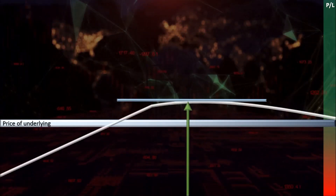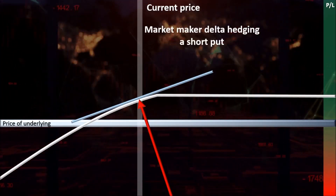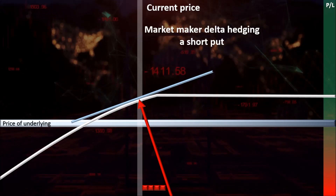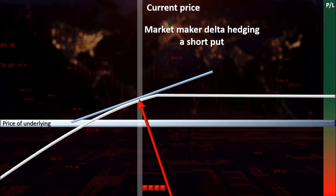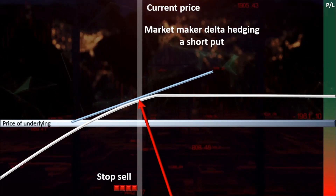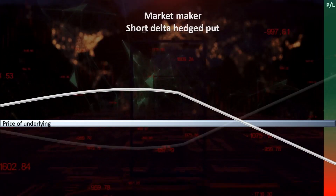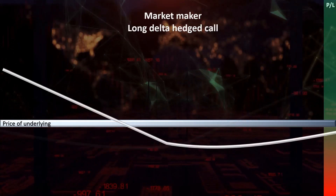The process is the opposite for a market maker that is short a put. Since the line perpendicular to their delta slope is pointing to the left direction this time instead of the right, the market maker sells a proportional amount of shares in order to delta hedge themselves. In doing this, the market makers create new P&L profiles which make up their delta hedged positions.